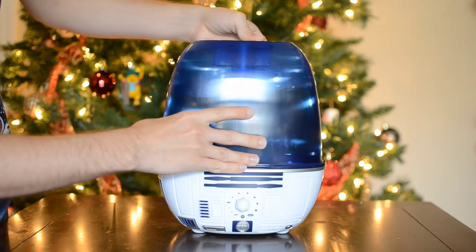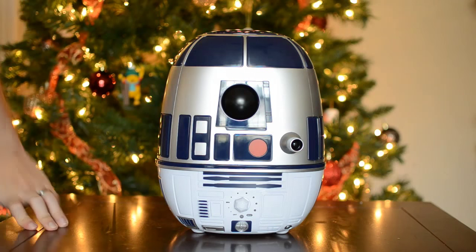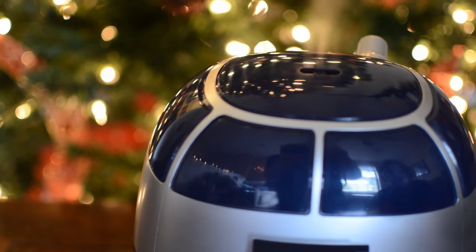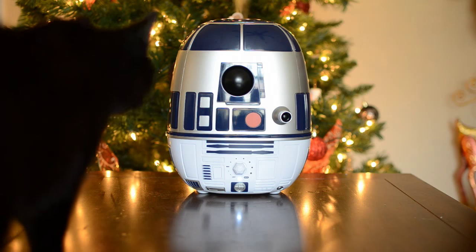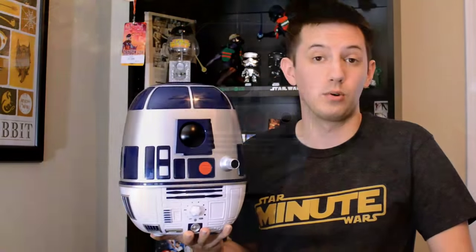My wife, who's used way more humidifiers than I have, actually really likes this thing and I like the way that it looks. It holds a gallon of water, can run for 24 hours straight, has an adjustable mist output, and it's quiet enough to sleep with. So if you've been looking for a new humidifier, or if your girlfriend or wife might want one, you can just use this as an excuse to have another Star Wars decoration in your home.